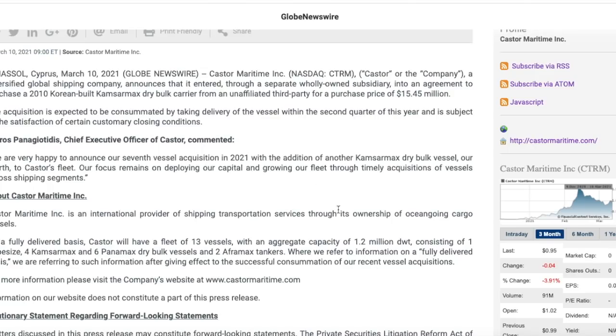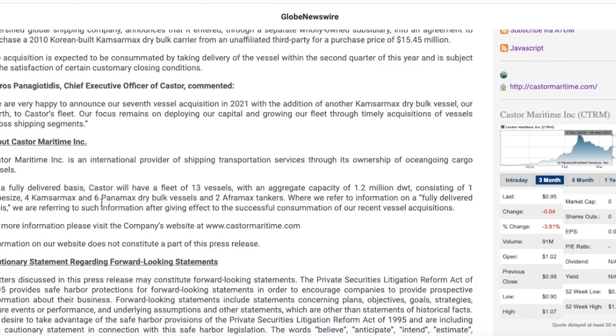On a fully delivered basis, Castor will have a fleet of 13 vessels with an aggregate capacity of 1.2 million DWT, consisting of one Capesize, four Capesize max, six Panamax dry bulk vessels, and two Aframax tankers. They've completed seven vessel acquisitions in 2021 alone, and we are only in March. Why would Castor Maritime acquire seven new vessels if they didn't expect enough business to fill them? This is providing a lot of information on where Castor thinks their revenue is going in the future — extremely bullish.